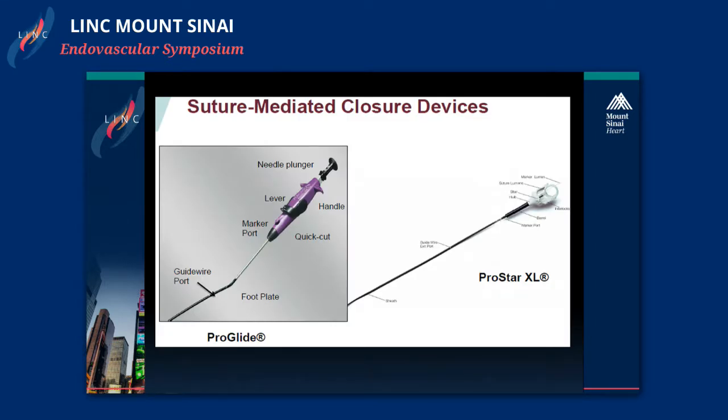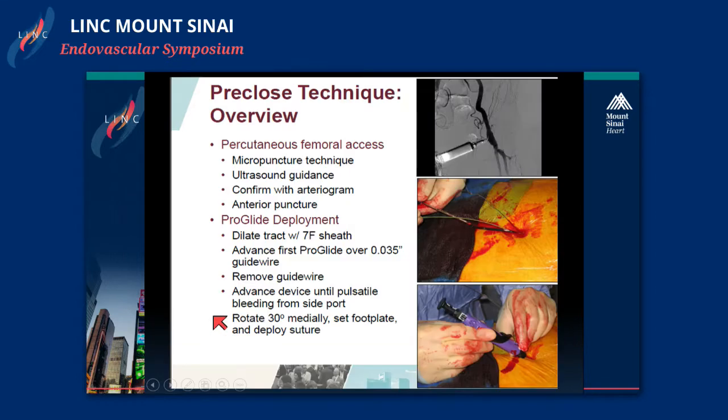There are two currently FDA-approved devices used in the United States: the Abbott ProGlide and the ProStar XL. At our institution we utilize the ProGlide device for our procedures, and I'll briefly go over the pre-close technique.